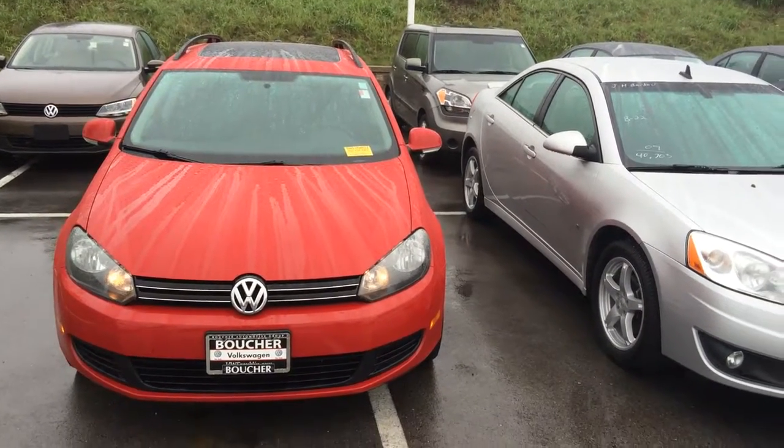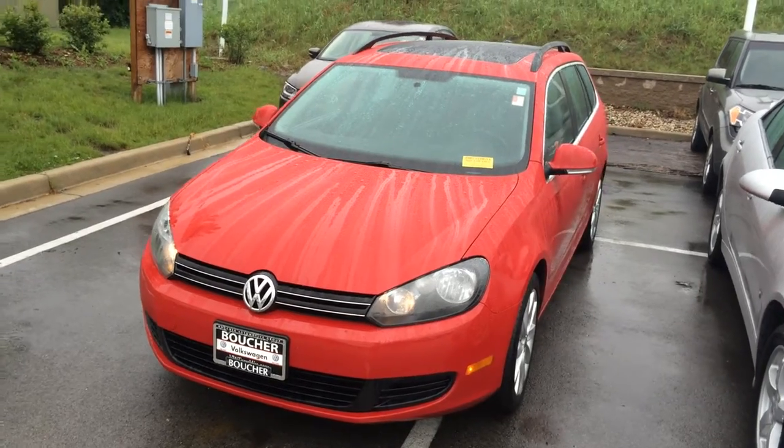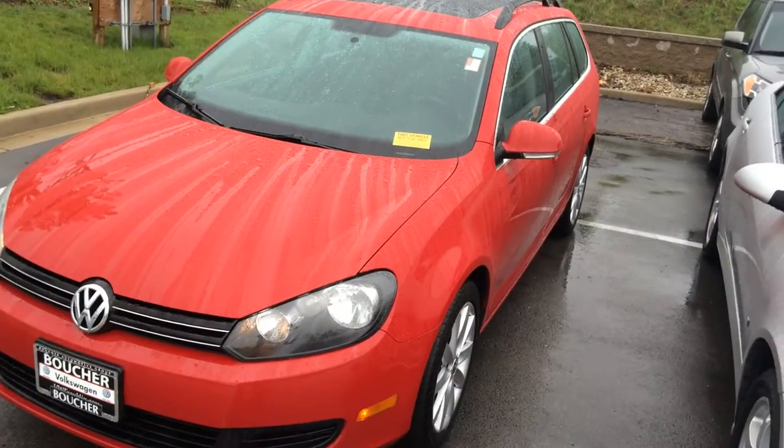Good morning, this is Justin Zanto here at Boucher Volkswagen. I know you asked for some pictures, so I thought I'd do you one better and take a video of this sport wagon that we just got in.